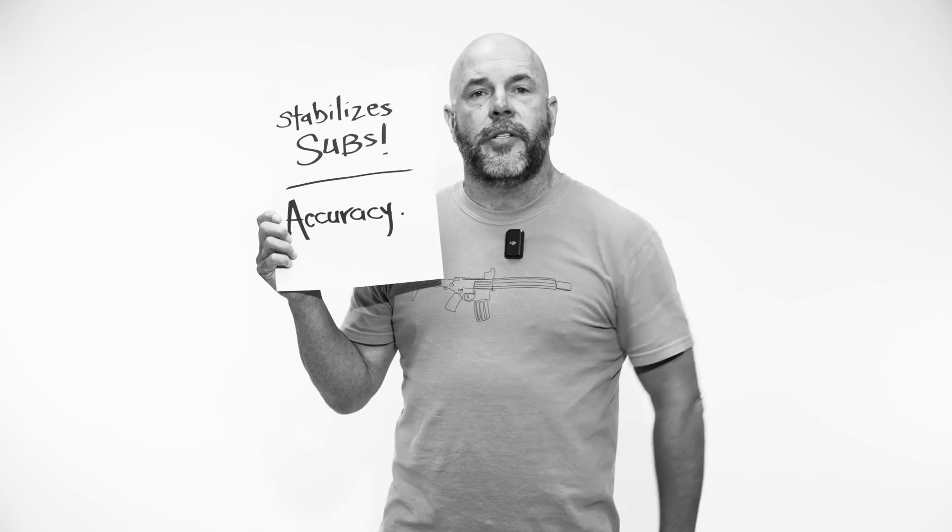Fast twist also stabilizes subsonics for accuracy, like we were talking about. You want to shoot 300 meters, shoot a three-inch group — you want to be able to hunt to 300 meters with subsonic. With fast twist too, those bullets expand. Whether you shoot something at 20 meters or 300, the bullet's going to perform. You don't really get that window with bullets that just rely on linear velocity.